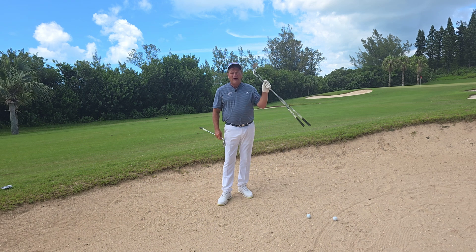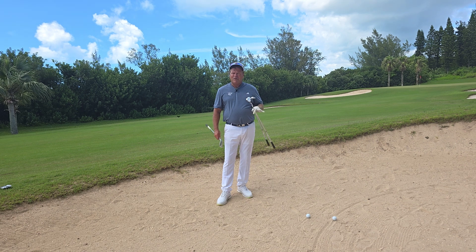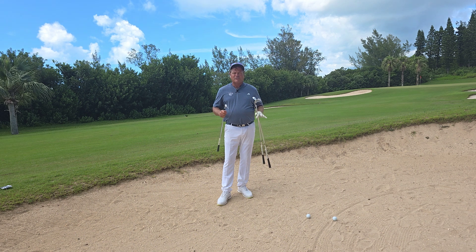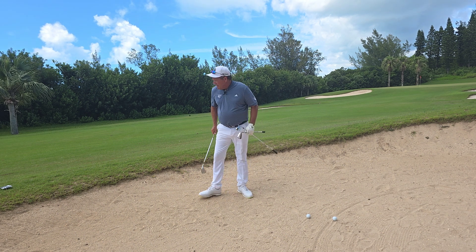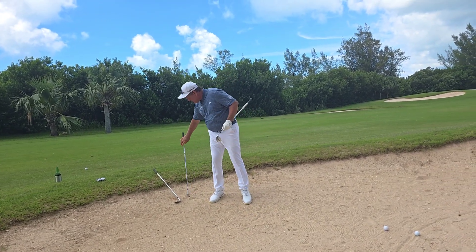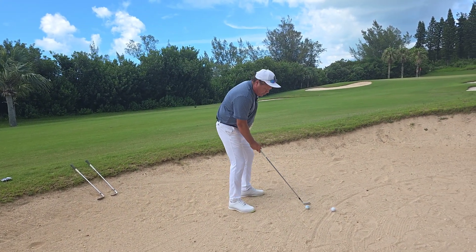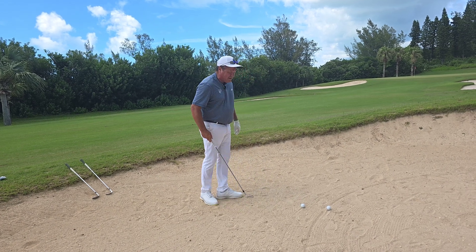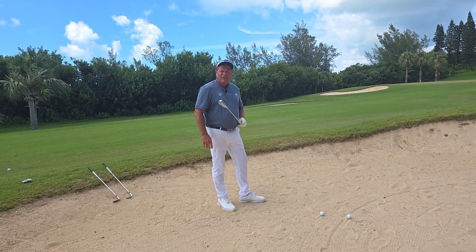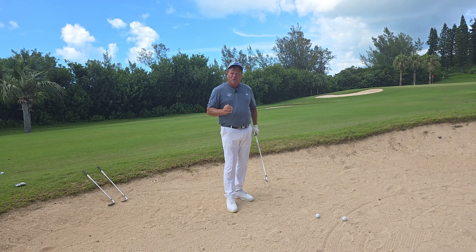I have a 9-iron and a pitching wedge. I'm going to play it similar to an explosion shot, but take a club with a little less loft and a little more speed — it'll get me the distance to the hole. So here at 58 yards, I'm going to take out a pitching wedge. The longer pitching wedge gives me a little more club head speed, a little less loft, and a little more distance.